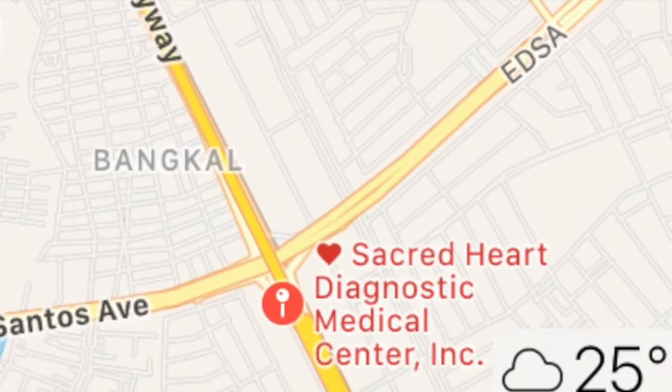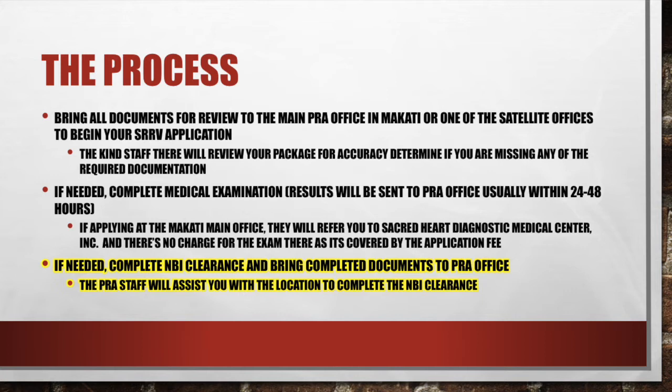There's no charge for the exam. They'll do a blood test, urinalysis, check your vitals, and take an x-ray — and then you're done. Within one to two days, the report goes back to the PRA and that portion is completed. Also, if you did not do your background investigation in your home country, you can get an NBI clearance in the Philippines and bring those documents to the PRA office. When I was processing, a gentleman behind me couldn't get a background investigation in his home country, and the PRA staff said no problem and assisted him with NBI clearance there.